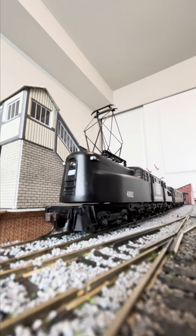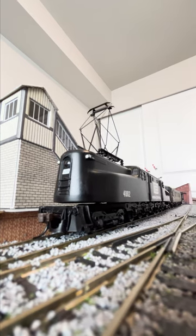Not the most gorgeous colors a GG1 has worn, but I wanted one in this particular livery, as it was the one that number 4857 wore when it towed Flying Scotsman under New York City during its infamous USA tour.